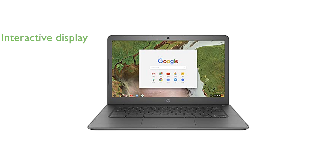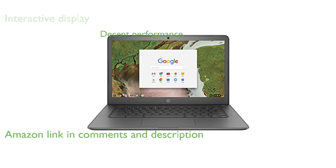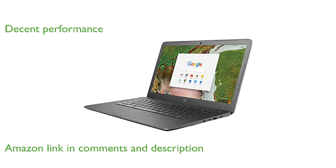The HP Chromebook with a 14-inch touchscreen offers an intuitive and interactive user experience. Powered by the Intel Celeron N3350 processor, this Chromebook provides decent performance for everyday tasks.